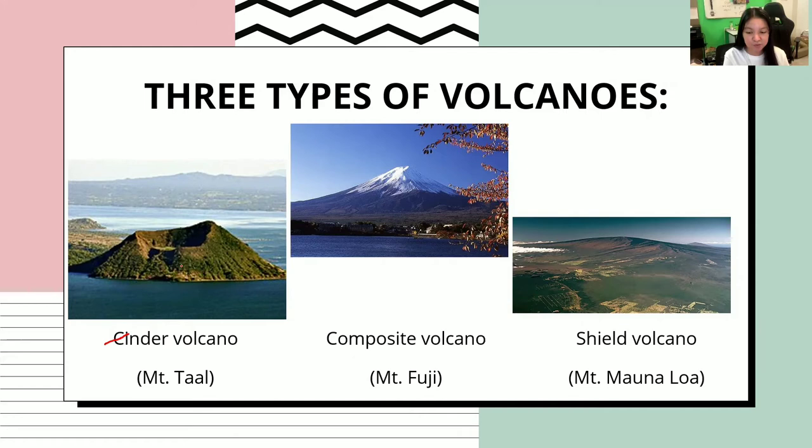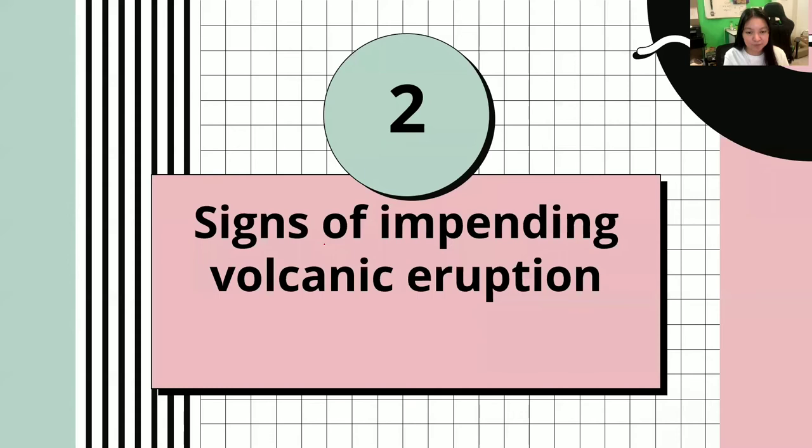These are the three types of volcanoes. This is a cinder volcano, which is Mount Taal. This is a composite volcano, which is Mount Fuji. And lastly, a shield volcano, which is Mount Mauna Loa in Hawaii.